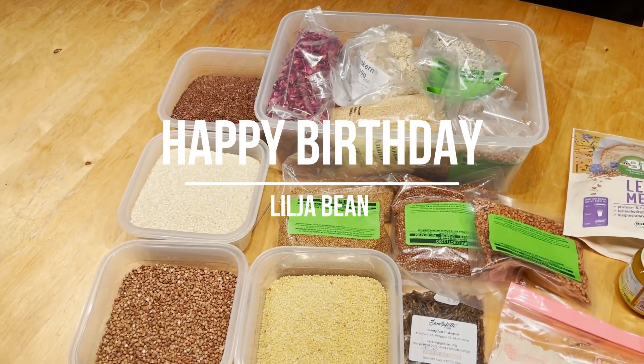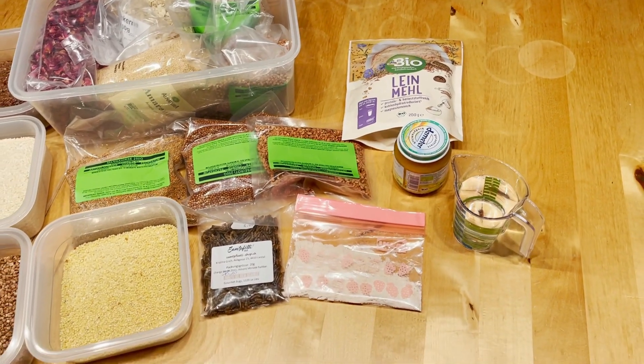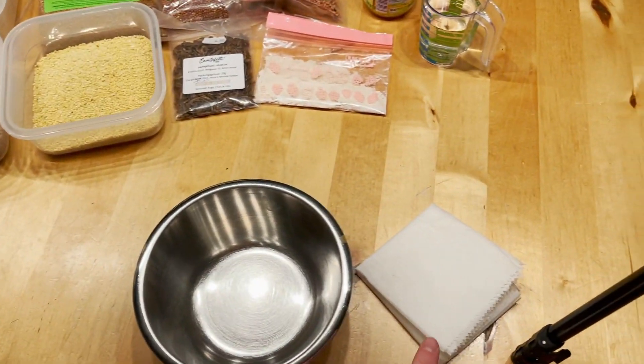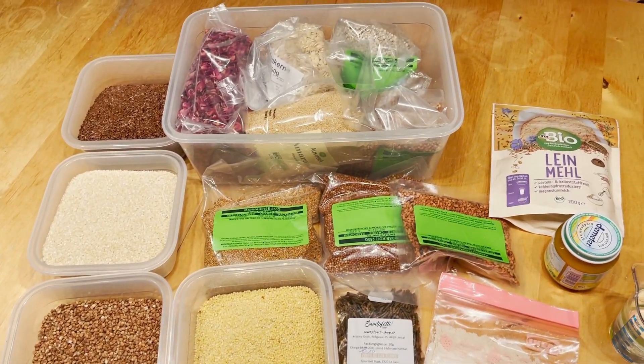Hello everybody and welcome to this new video! It's Lilia's birthday today, January 21st, she's turning one, and I wanted to make her a little birthday cake, so I have all my ingredients ready here.